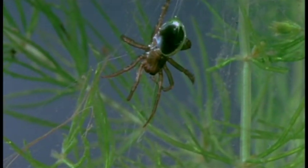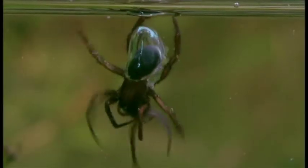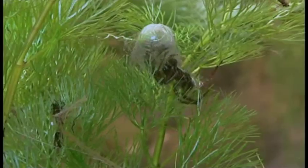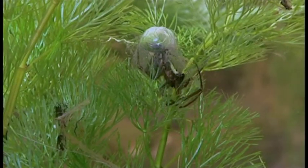To create its diving tank, the water spider first spins an underwater web. It then visits the surface to collect small air bubbles on the hairs of its body. Pulling the bubbles down, it releases them into the web, essentially inflating its underwater house. By living underwater, it can avoid predators like birds — a terrestrial spider's biggest threat.